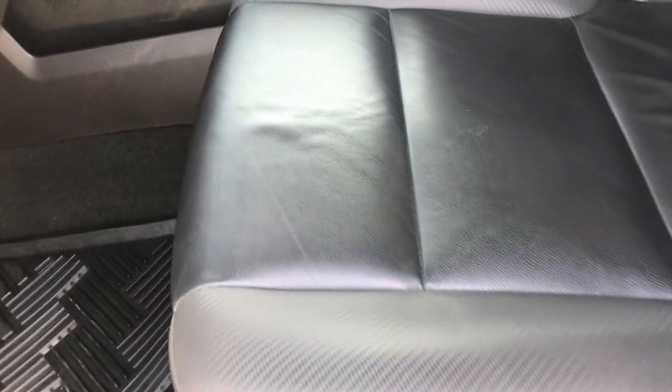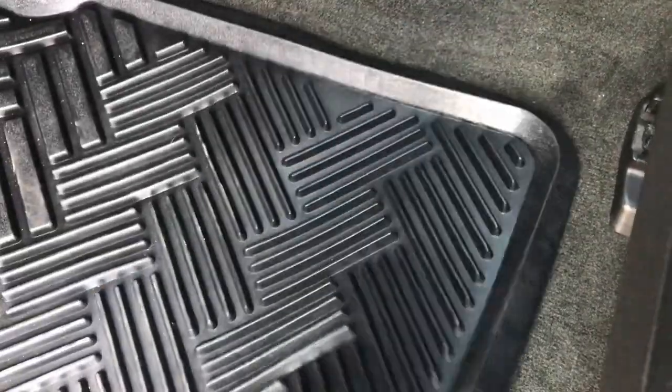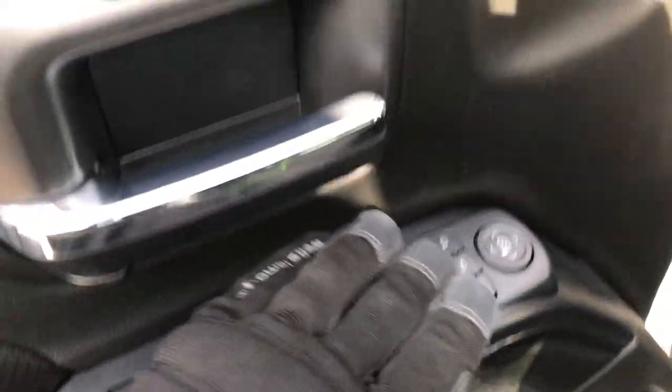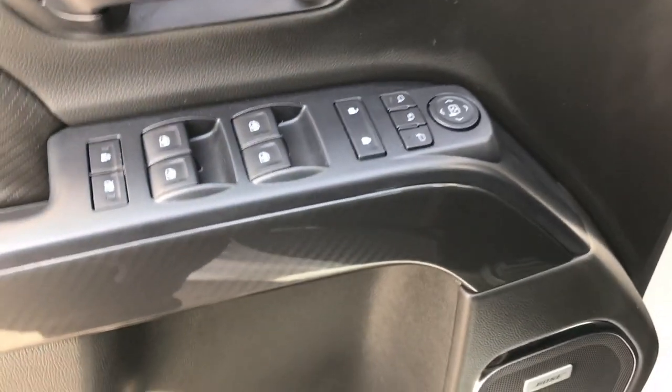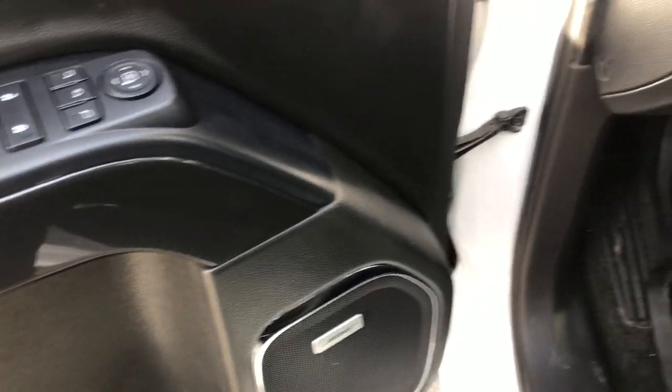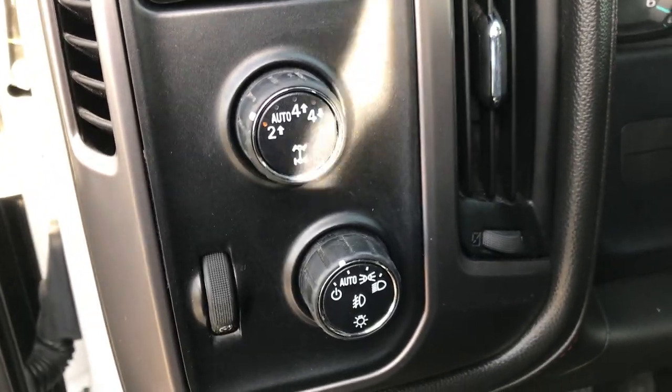Didn't see one single dent or ding down this side. Inside, the all-terrain package gives you the black leather — it's a leather-like material. Both of these seats are heated. We've got all-weather floor mats in here and the carpeting is nice and clean underneath. Power windows, power locks, power fold-in mirrors, power fold-out, and a memory driver's seat. You get the carbon fiber trim and the Bose sound system. Auto headlamps and a turn-dial four-wheel drive with the auto feature.